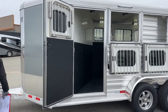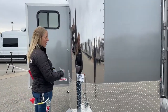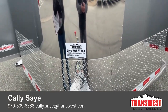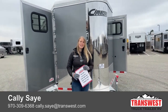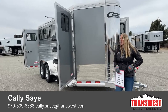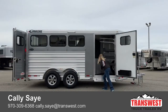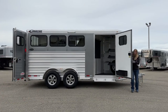As we work our way around to the front — the stock number on this trailer, if you're checking us out on the website, is 5N-221-029. It's a 2023 Cimarron Northstar 3-horse bumper pull. If you have any questions on this trailer, any of the trailers you saw, or you want to custom build one, my name is Kali Say, my phone number is 970-309-6368, call or text. I'd love to help you guys out with your Cimarron builds. Thanks so much for tuning in.